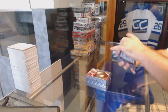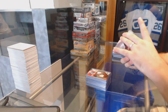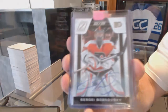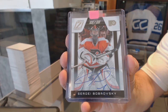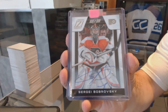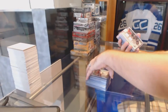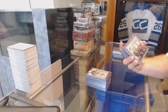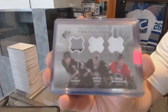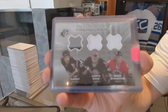For the Philadelphia Flyers, a Zenith rookie auto, hard signed, number to 199, Sergey Bobrovsky. For the Buffalo Sabres, we've got a triple hidden treasures jersey of Dumont, Viron, and Afinaganov.